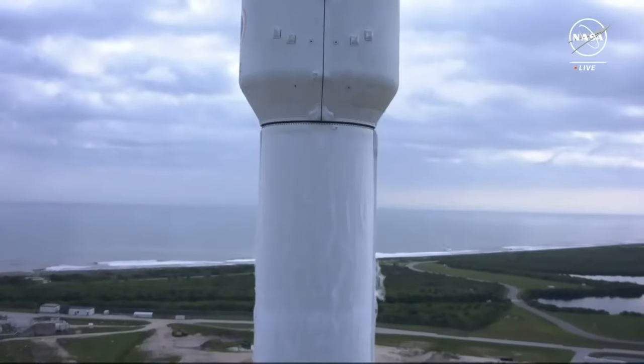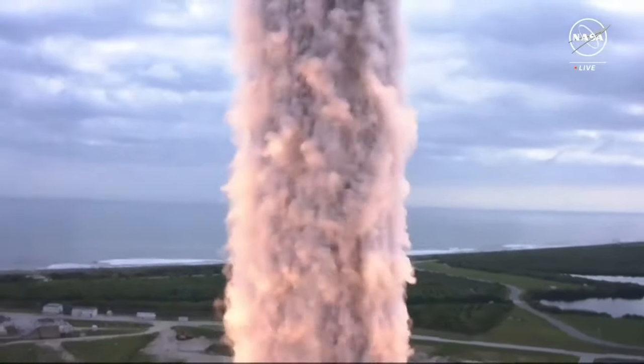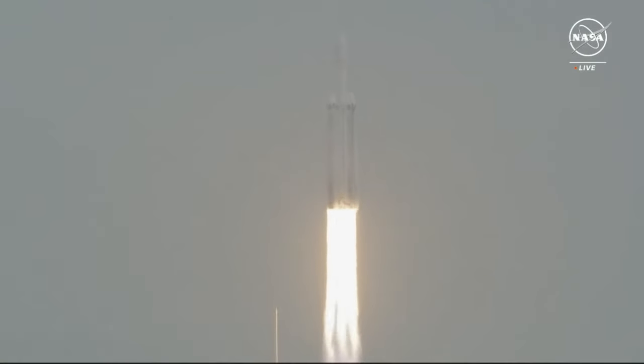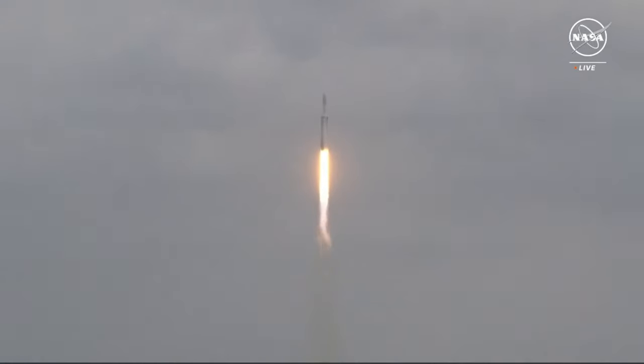Engine ignition. And liftoff — liftoff of Falcon Heavy and Psyche on a mission to a metal asteroid in deep space, to study the building blocks of our planet's inner space.